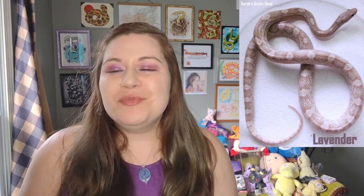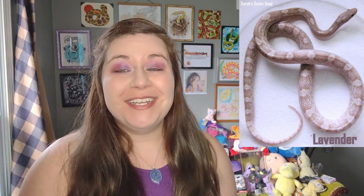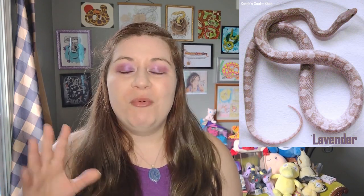Hey guys, Sarah here. So today I'm going to be doing the lavender morph deep dive for you guys. This is a redo of an old video. I put a poll up on my community tab and this was the one that was most requested, so I am really excited to get this started. The old lavender video will no longer be available to the general public after this video goes up.